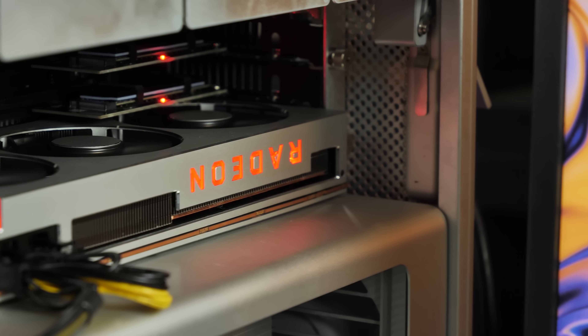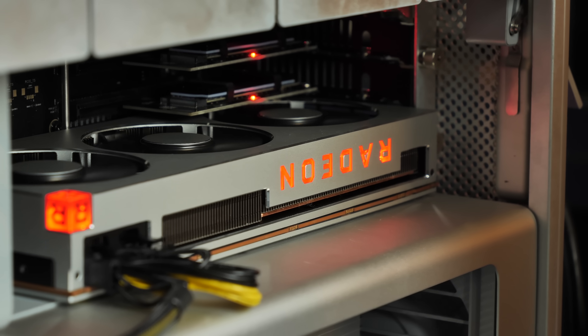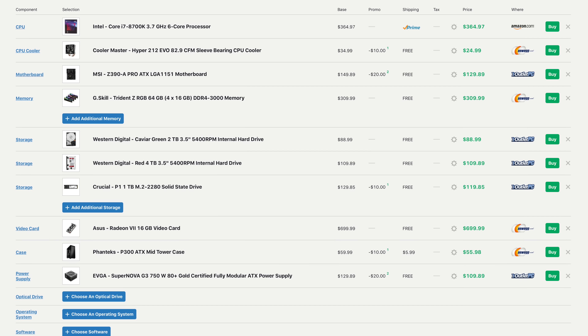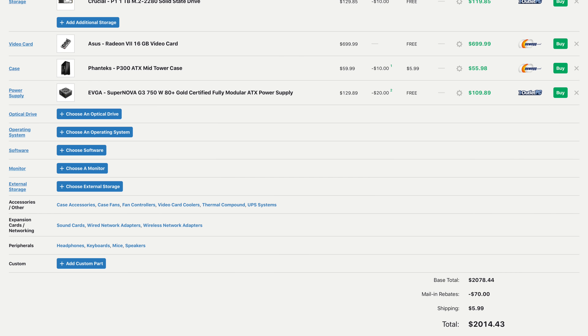Now, I know what a lot of you are thinking: why would I bother building this 9-year-old Mac Pro when I can just build a Hackintosh? Let's look at the cost to build a Hackintosh with similar performance. I put together a build on PC Part Picker with a Core i7-8700K, 64GB of DDR4 RAM, the same Radeon 7 graphics, a lot of the same hard drives, and 1TB of NVMe storage, and it comes out to $2,014.